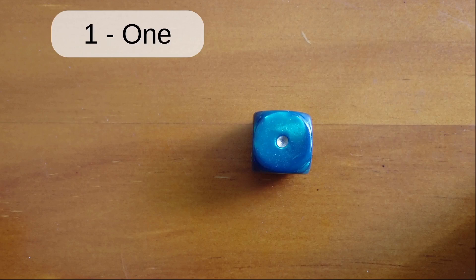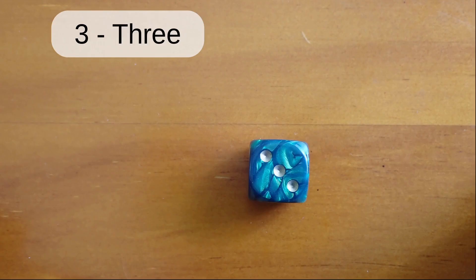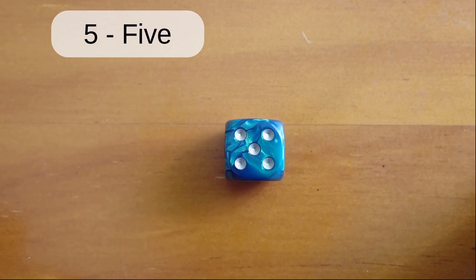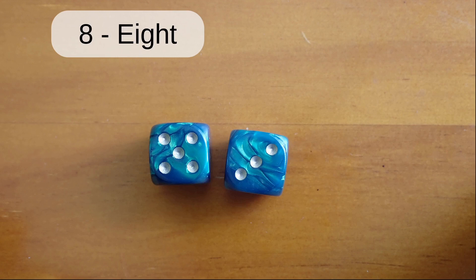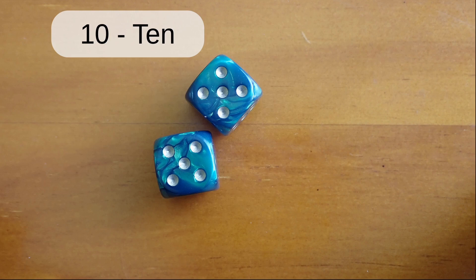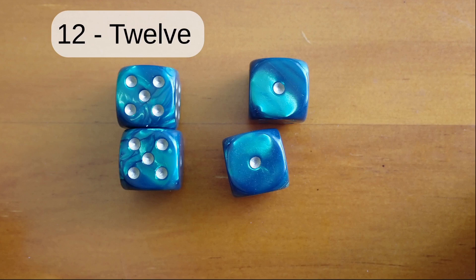Zero. One. Two. Three. Four. Five. Six. Seven. Eight. Nine. Ten. Eleven. Twelve.